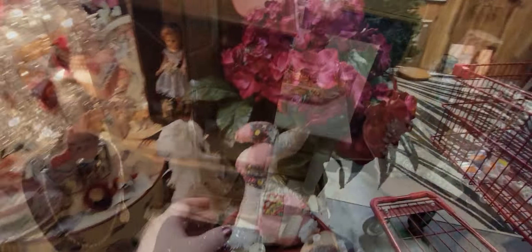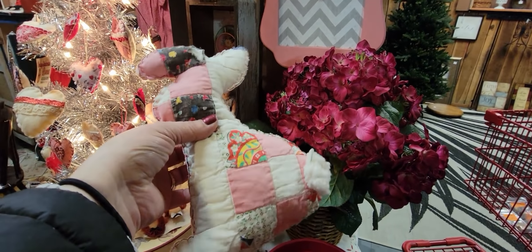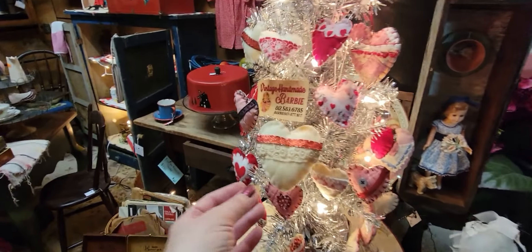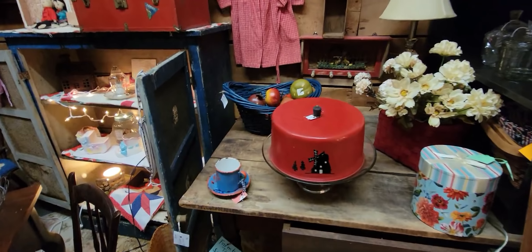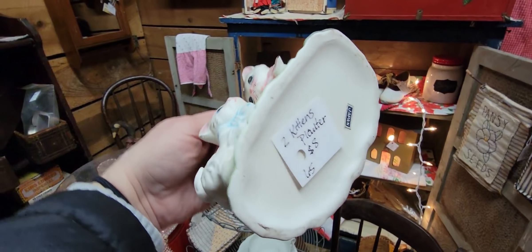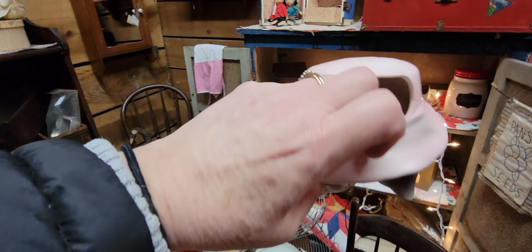These little people will buy cutter quilts and do things like this to make little things — the little valentine hearts are cute. Oh, look at these little kitty cats! That's cute — $8 for the little cat planter. I'll get that for $8.